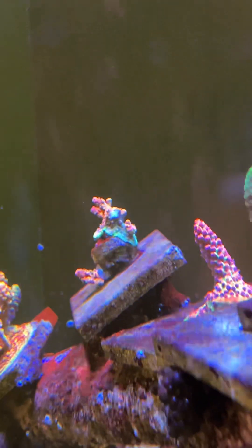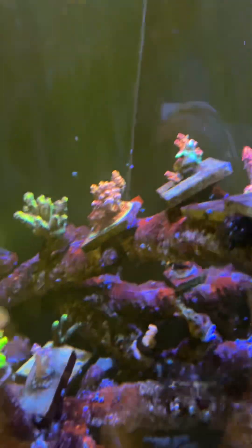You can kind of tell what corals are thriving. Like this one is super thick — I've been growing it here for about a year now, I just forget exactly when I got it.